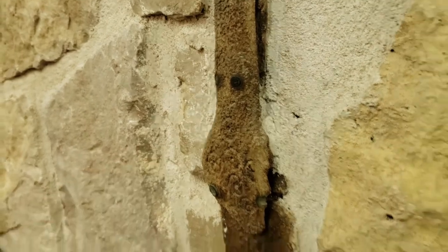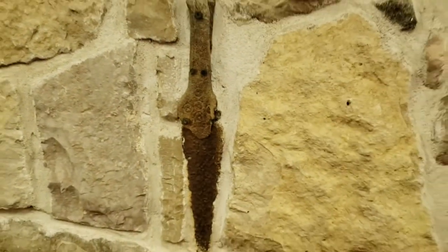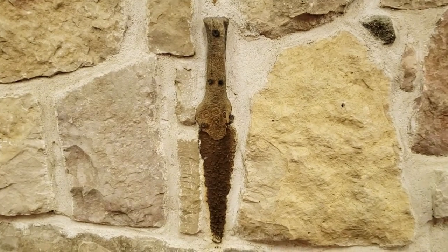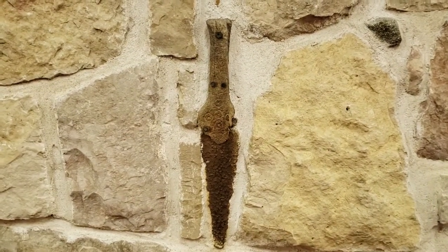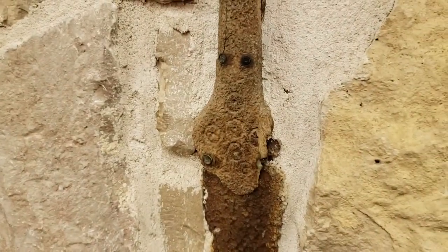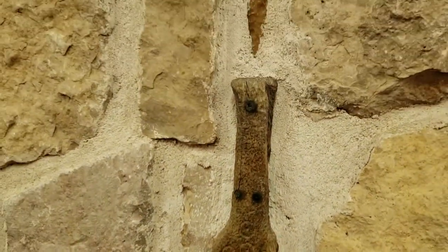I also found this dagger really interesting because it is made out of bone — the handle is made out of bone — and it's from South Africa. During the Boer War is when it was either used or brought over here. You can see the fine details on it; it's absolutely incredible.